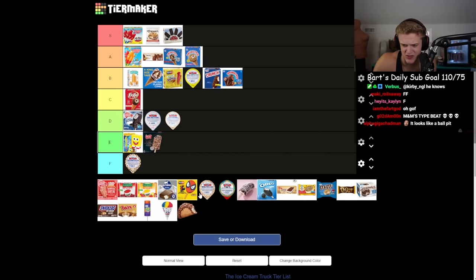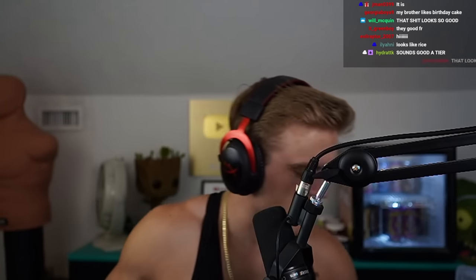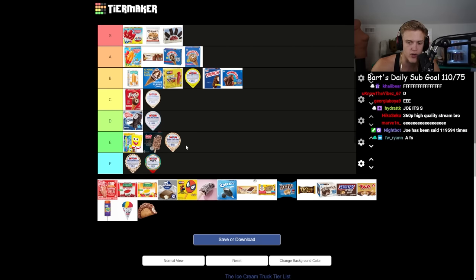Tell me that's not just vanilla ice cream with sprinkles they throw liquid nitrogen on to make it seem cool. Got ice cream on my phone — disgusting. It's literally birthday cake ice cream. F that — I hate birthday cake ice cream. I'm putting birthday cake D, maybe E. The banana split I'll put up too.